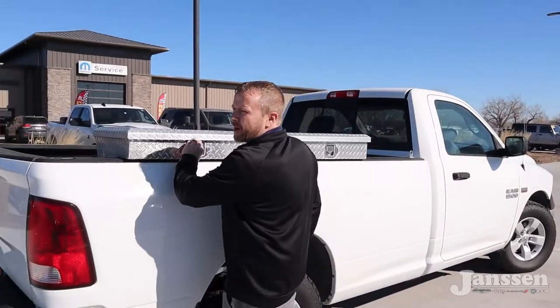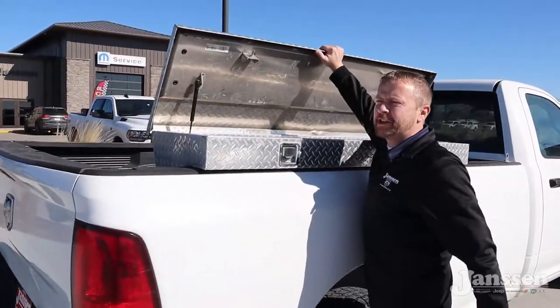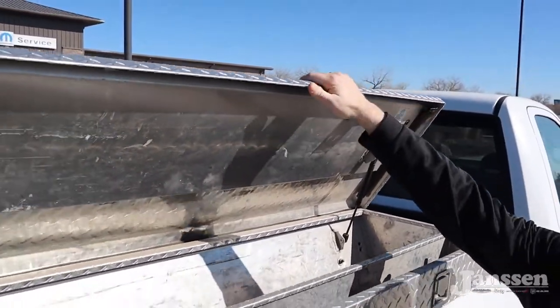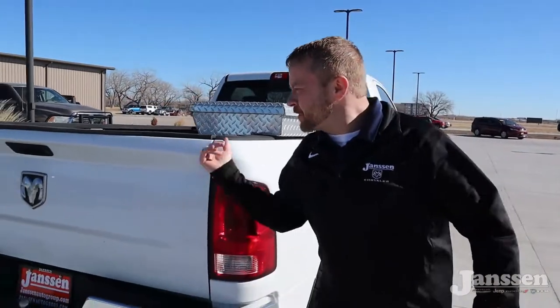We'll make our way around to the back. We're gonna leave this toolbox on here for you — another place you can stash some goodies like your gloves. It's not brand new or whatever, but it's a cool little box.